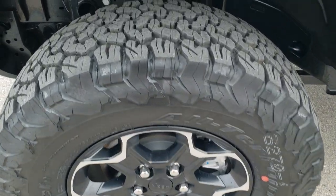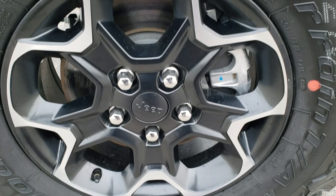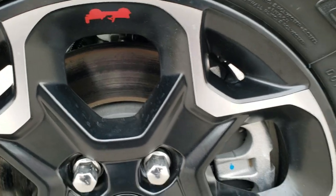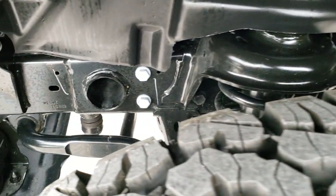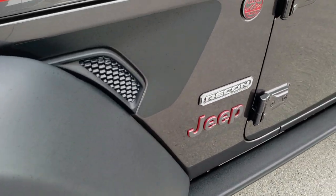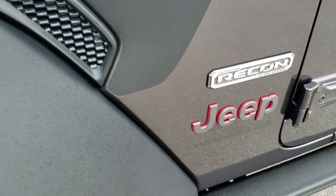The Recon package is going to give you the BF Goodrich All-Terrain TA KO2 tires. These are LT 285 70R17s and they come with the painted and polished aluminum 17-inch rims. It has a nice all-terrain tread pattern on those tires. It has the sway bar disconnect, locking axles which makes a Rubicon a Rubicon. You get the red and gray trail rated badge and Jeep logo, as well as the Recon badge on the side.